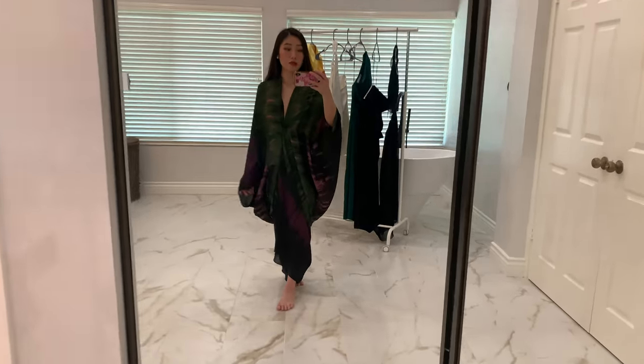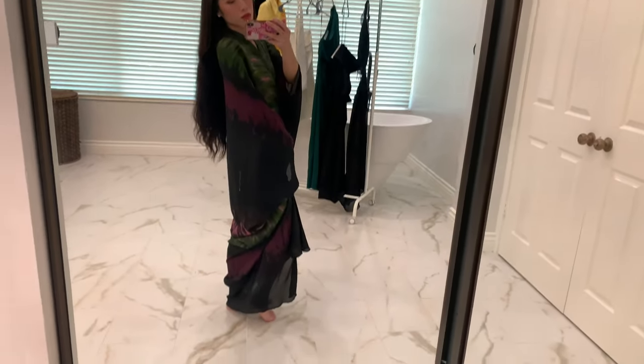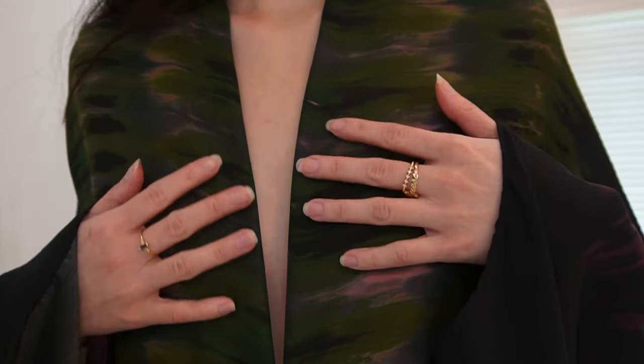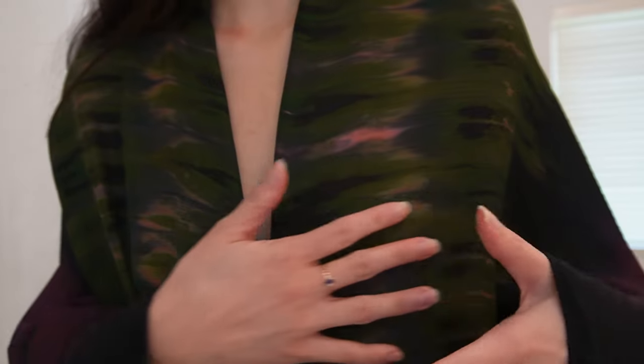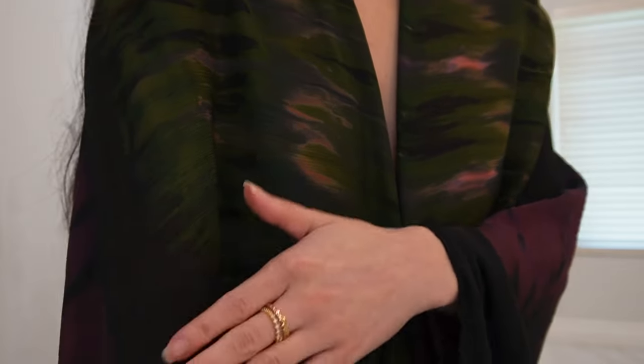One thing I will say is that it can be a little bit see-through, so you might want to wear something underneath it. In a dark setting you're not going to see through it, but in direct sunlight you will be able to. Most people will have something underneath this anyway, like a dress or a slip. The colors on this are amazing — it's like a moss green with purple pinkish tones throughout, along with darker shades of black.